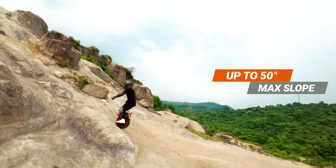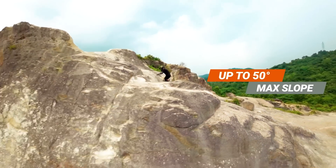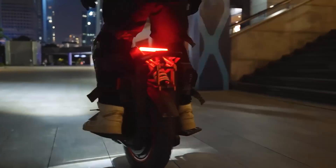The unicycle can also be driven over a 50-degree incline, making it great to ride up a steep hill. You can buy this for $3,300.